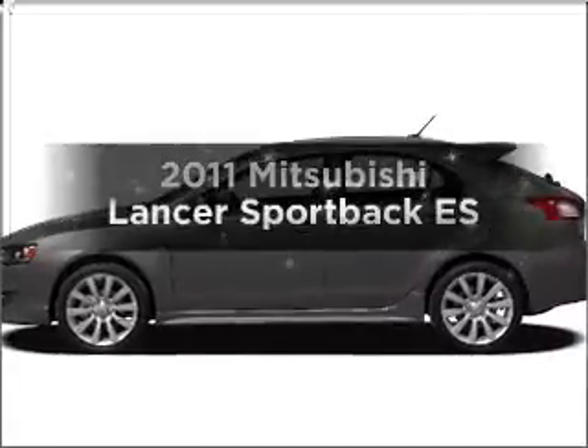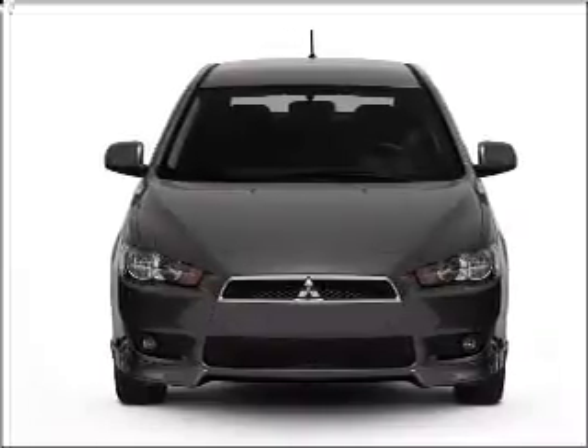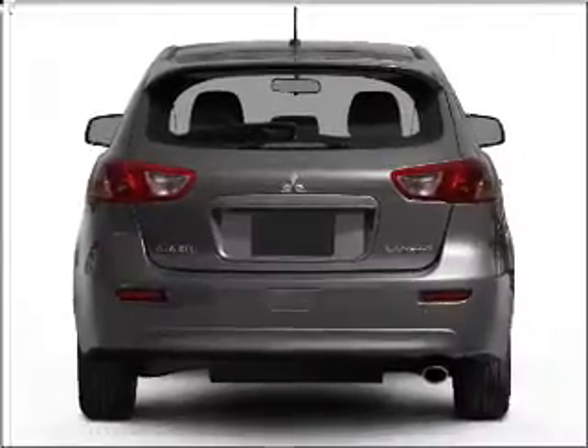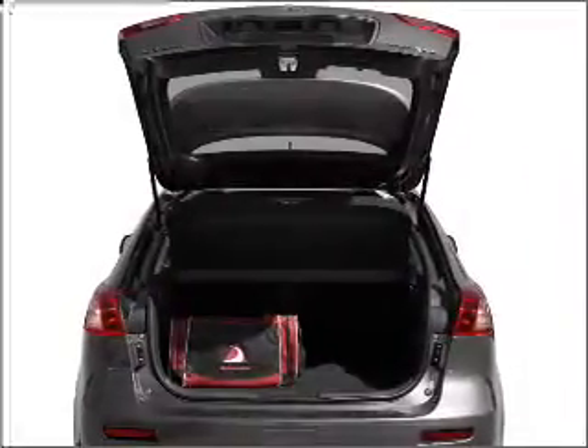Imagine yourself in this 2011 Mitsubishi Lancer. Travel the roads in style and comfort in this great vehicle. With an efficient four-cylinder engine connected to a smooth shifting transmission, premium wheels lend a distinctive appearance. The anti-lock braking system will help deliver you safely to your destination.